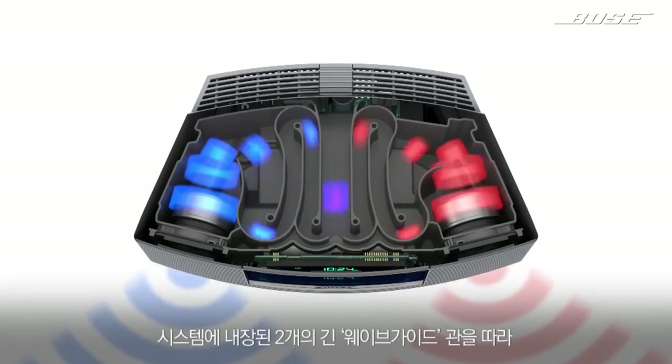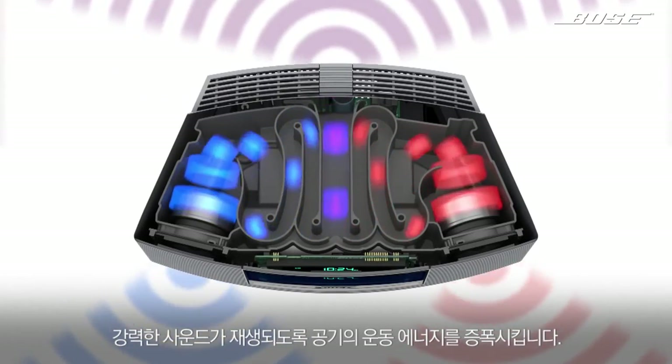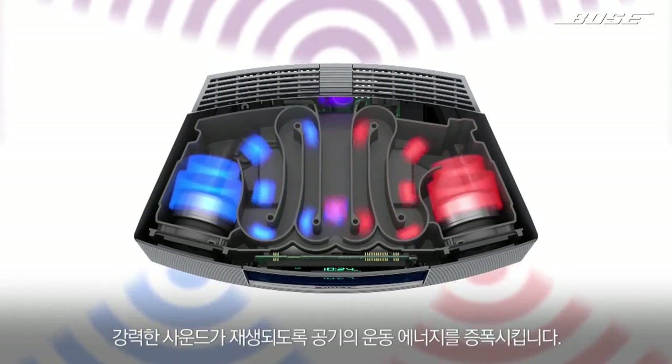But watch what happens when the pressure waves are enhanced with the waveguides. That's the power of Bose Waveguide technology. Dual waveguides, intricately folded inside the system, amplify the energy of air in motion, strengthening the sound along the way.